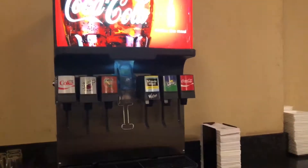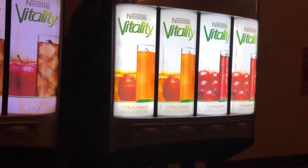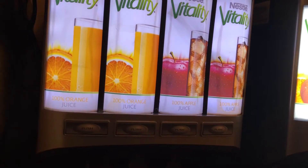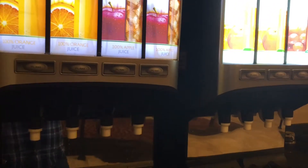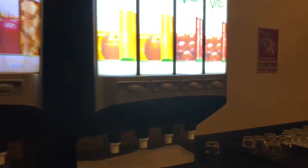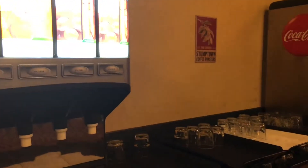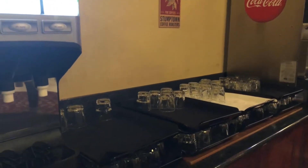For drinks, they have a couple of sodas. Here are the glasses. There's a juice station with cranberry, citrus peach, and apple juice. It's quite nice. One of the great things I'd highlight is that they use real plates and real cups rather than plastic disposable stuff — which I thought was fantastic.